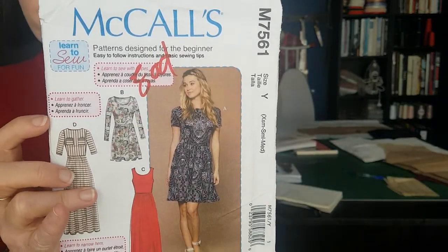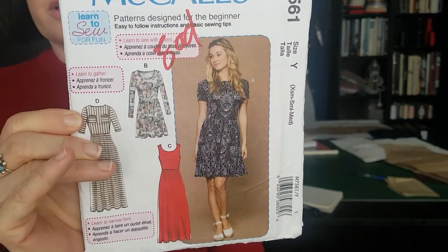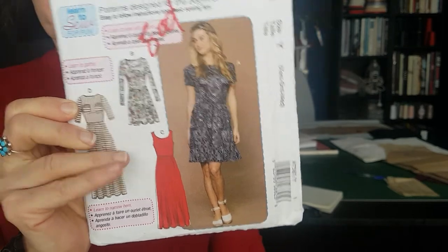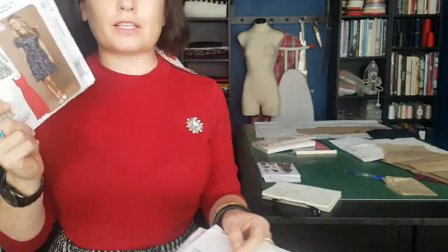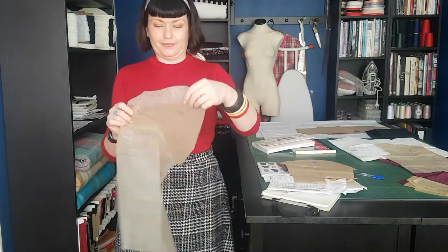My third option is the top of this dress, which I also thrifted for a grand total of 50 cents — it's McCall's 7561, a jersey dress. Not a high enough neckline, but the scoop back and scoop front neckline is really cute. Looking at everything, this McCall's pattern might be the winner, because the person who owned this before me has actually already cut out the pattern in the right size — so I don't have to trace it, and it's already cut out in a medium. Yay!